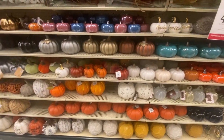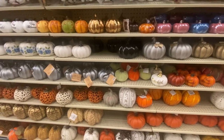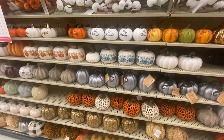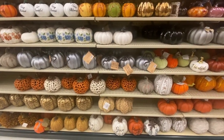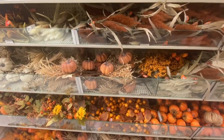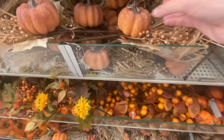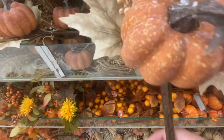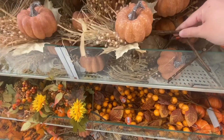Y'all, if you need a new pumpkin, just go to Hobby Lobby and look at all the different pumpkins you can choose from — so many cute pumpkins. I thought this particular stem was really pretty. I love all the colors, and I love the color of that pumpkin too.